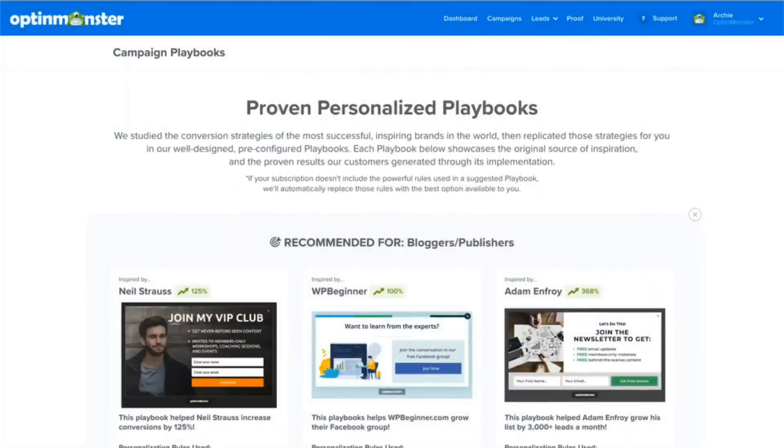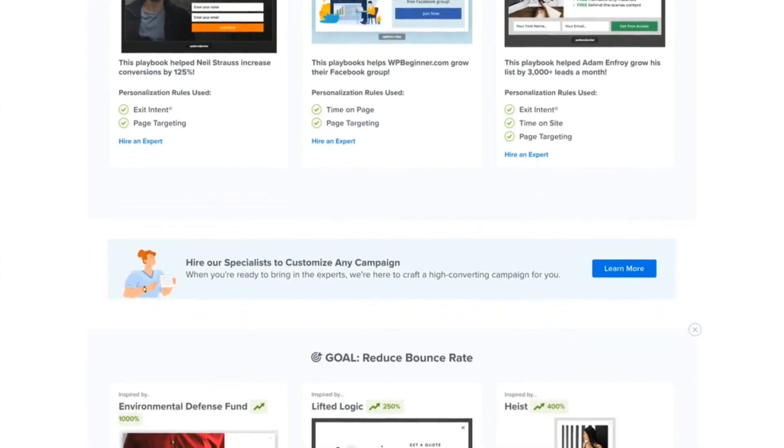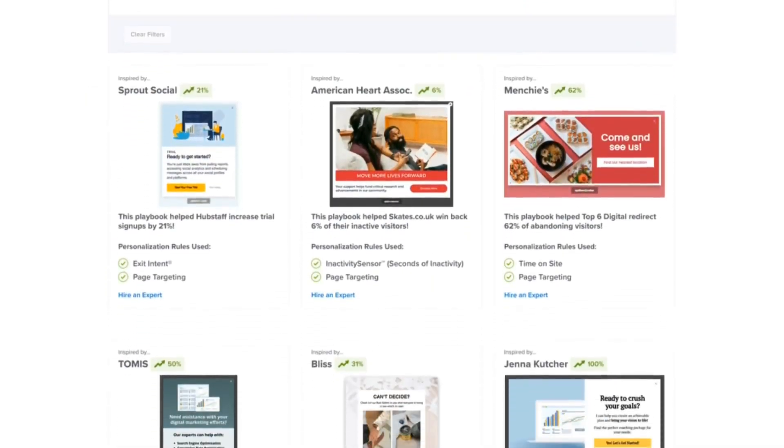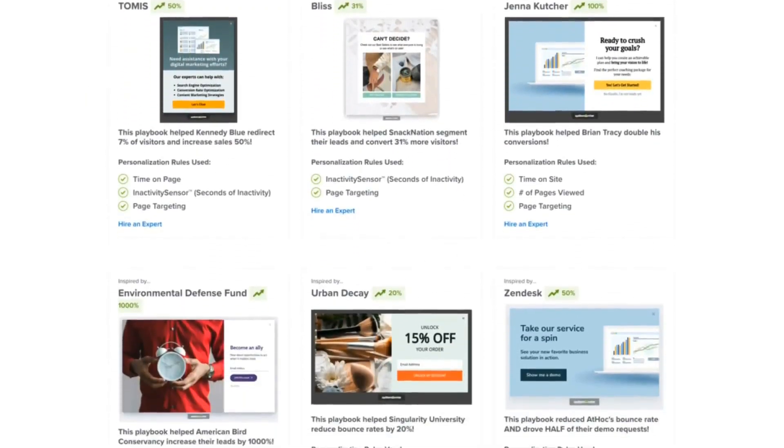If you're looking for a truly plug-and-play option, check out OptinMonster's playbook campaigns. The conversion experts at OptinMonster studied the campaign strategies of the top brands in the world and then designed a library of campaigns, complete with campaign copy, visuals, and display rules to achieve specific conversion goals. Simply choose a playbook campaign that aligns with your needs, customize it with your brand elements, and hit publish — it's that easy. OptinMonster makes it easy to create clean, mobile-friendly designs that convert like crazy.